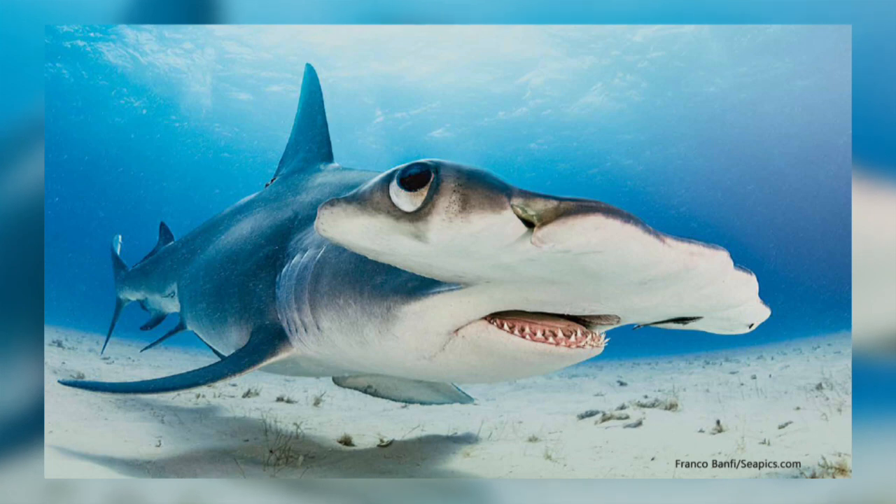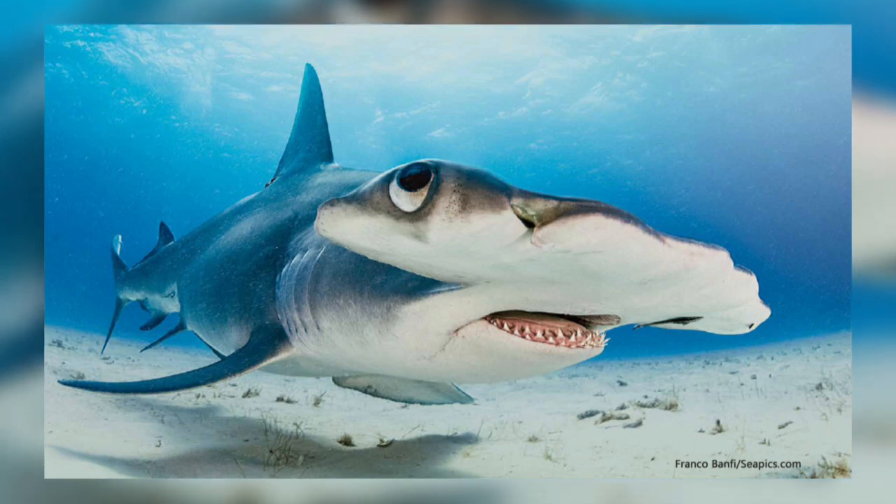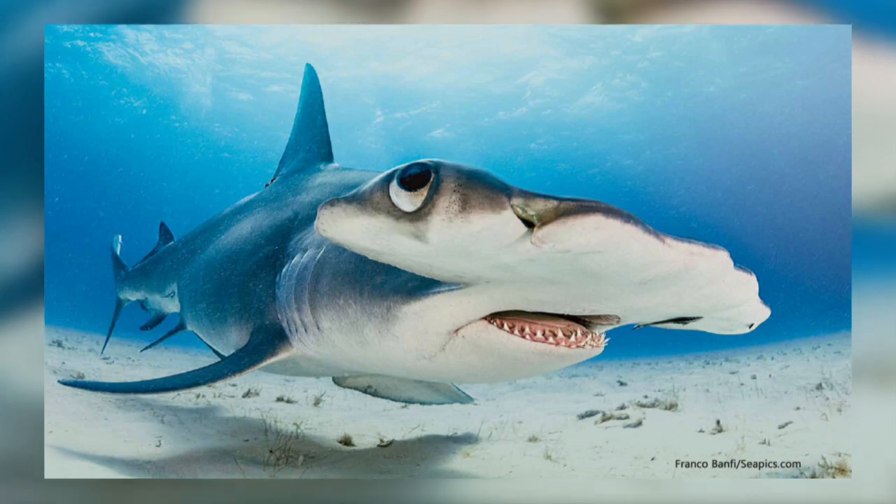Sharks can tell which nostril receives an odour first and they will turn quickly in that direction. As hammerhead sharks have their nostrils far apart, they are particularly good at this.